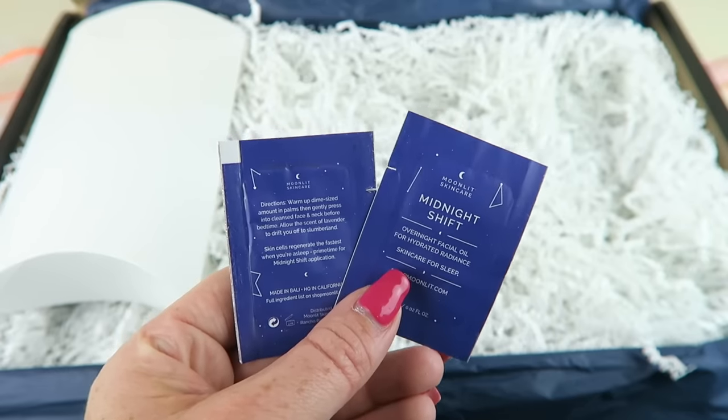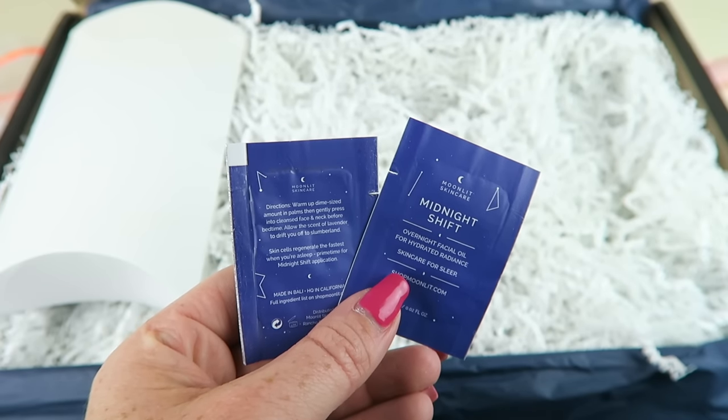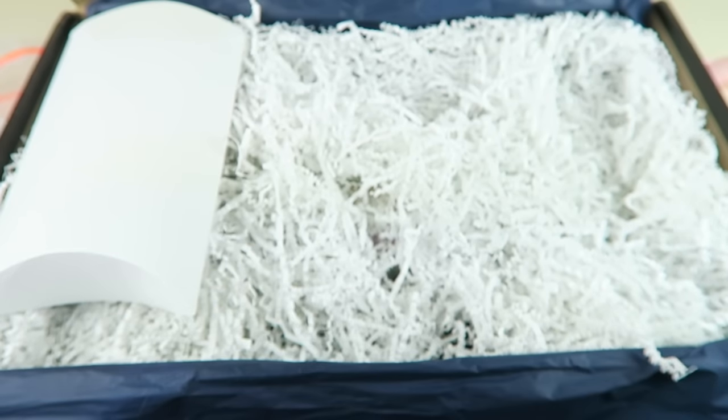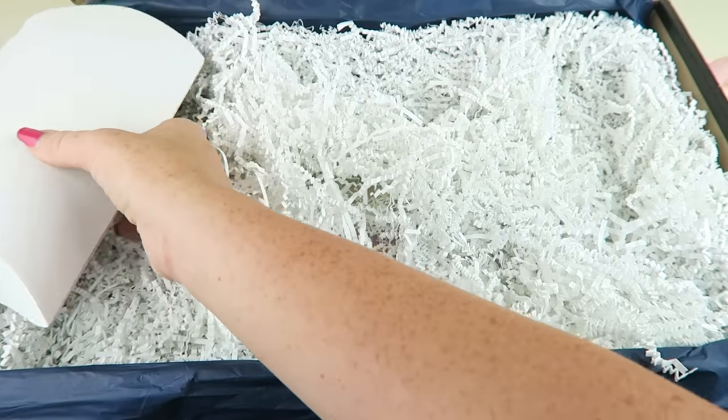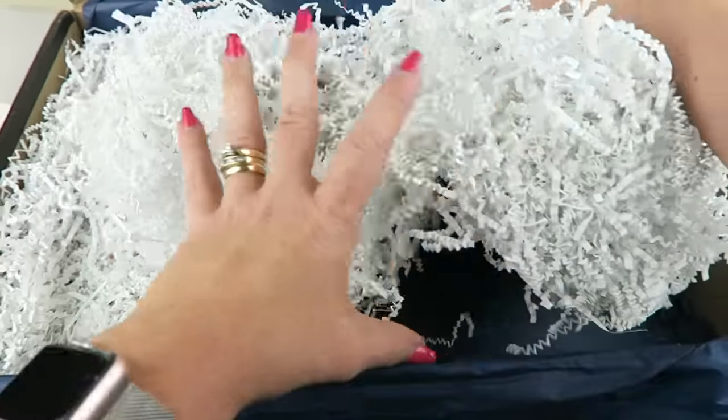We have some samples from Moonlit Skincare — the Midnight Shift Overnight Facial Oil for hydrated radiance, skincare for sleep. There are two little foil packets. That one isn't listed on the information card since it's just a sample.